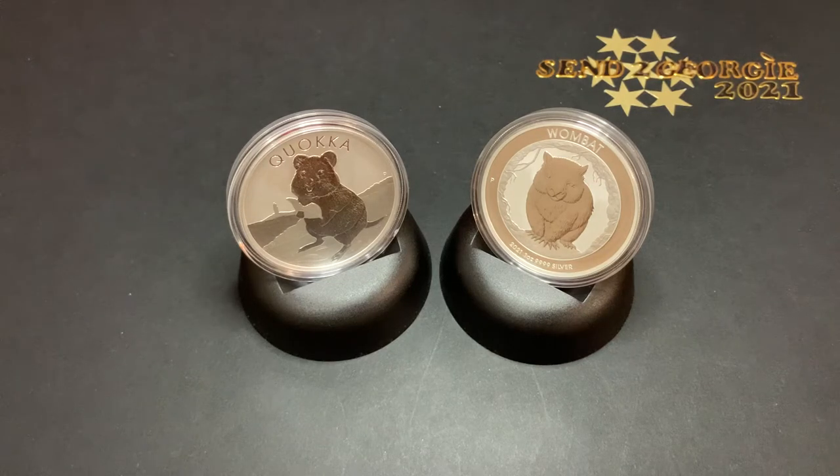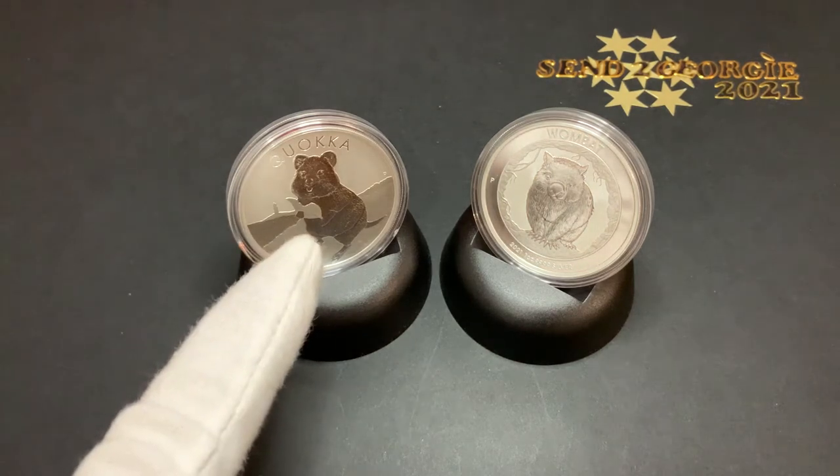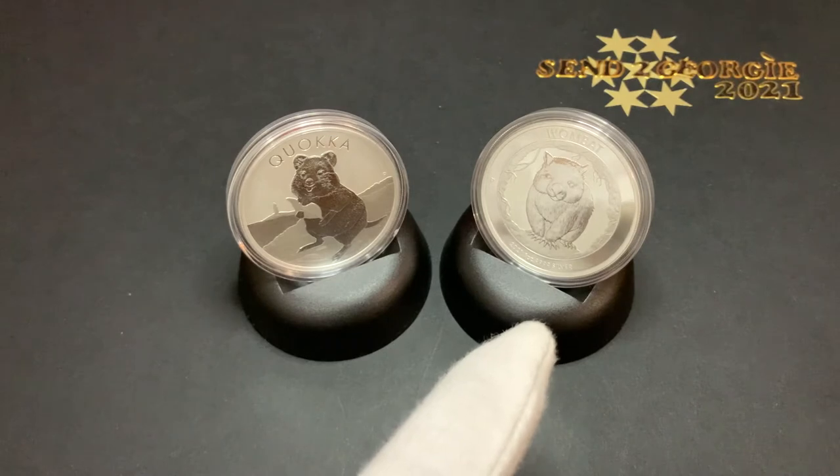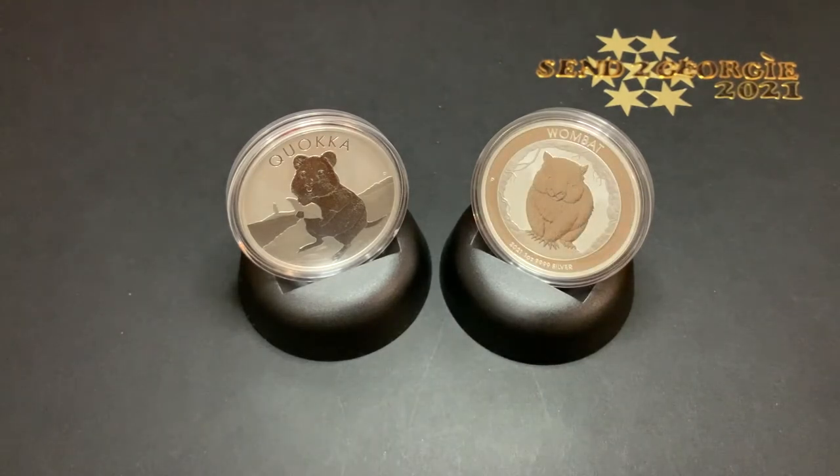Hi everyone, thank you for watching my channel. Today we'll be looking at these very cute silver coins from the Perth Mint. The Perth Mint is famous for producing a wide range of bullions and collectible coins, which include the kangaroo, the lunar series, as well as the long-running kookaburras and the koala coin series. I have the Quokka silver coin, released in the second half of last year 2020, and the wombat silver coin, just released recently in 2021. I'm going to show you these coins individually and talk briefly about them, and at the end give you my thoughts on whether they will make a good investment or not.